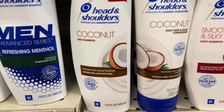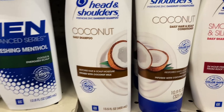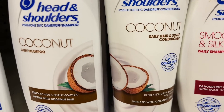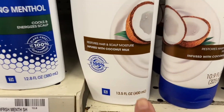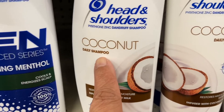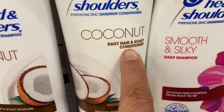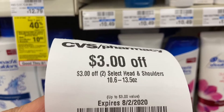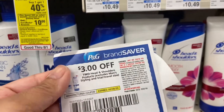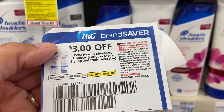I noticed that the Head & Shoulders they have doesn't have conditioner, but this one has a treatment for your scalp and I need that. So I'm going to try this shampoo and this conditioner. We have an instant coupon for $2 off two Head & Shoulders, and then I'm going to use the $3 off two from the P&G booklet this month, August.